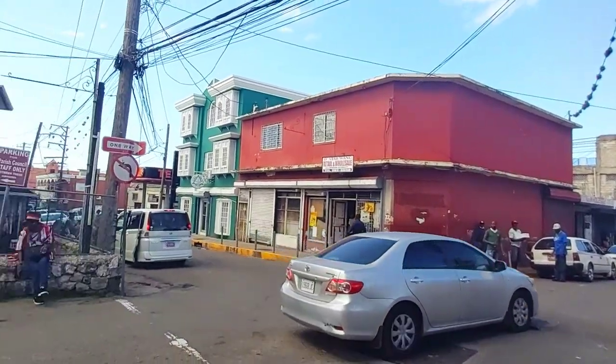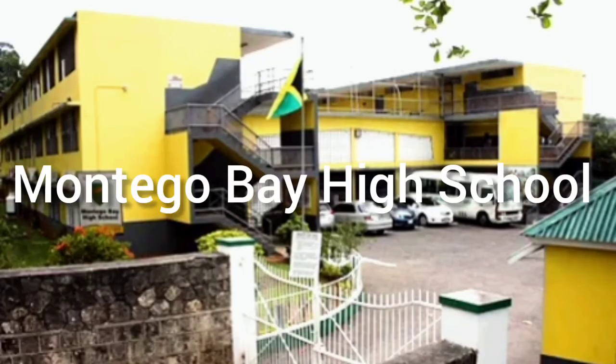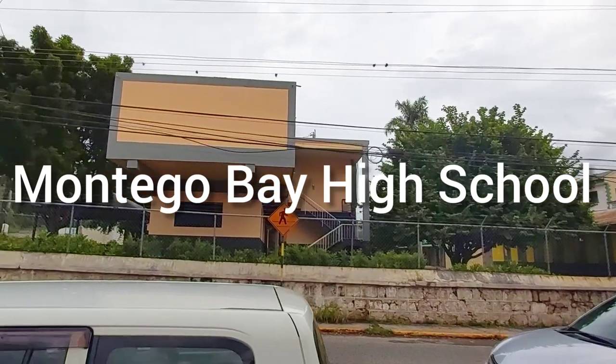I hope you have an awesome 2020 new year. Now let's begin at Montego Bay High School, which was established in 1935 as the first government-owned high school for girls in Jamaica. It was originally called Beaconsfield's High.